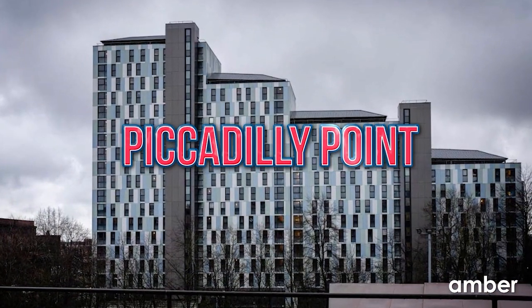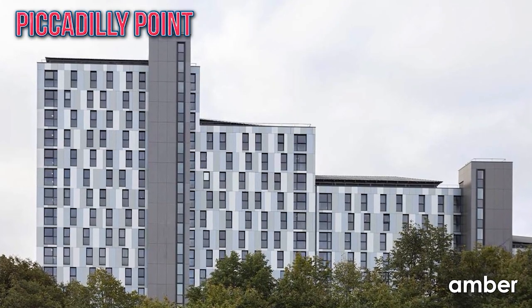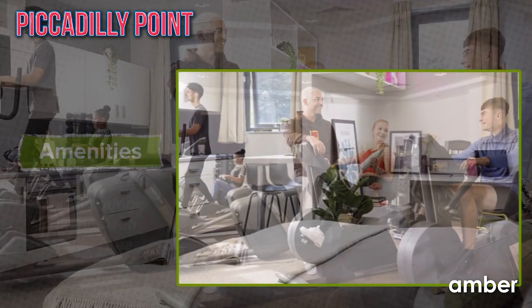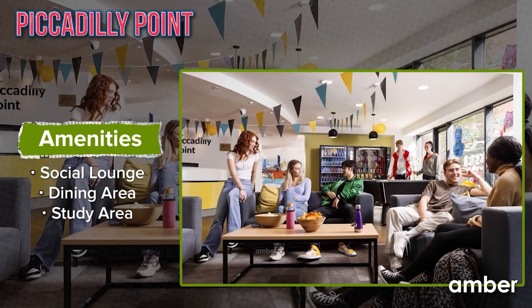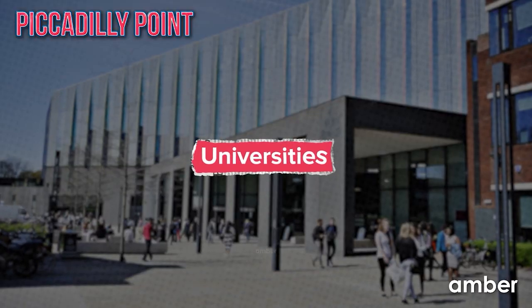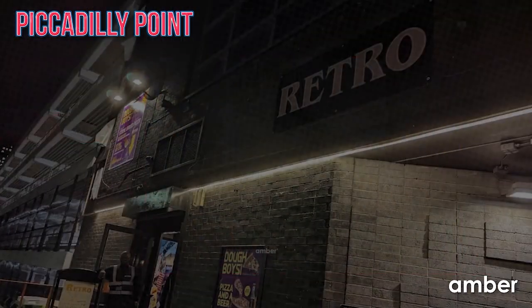Piccadilly Point — hunting for budget-friendly, stylish rooms in town? Look no more. Choose your perfect stay from a range of lovely en-suites and studios. Settle in comfortably and forge new connections in communal spaces like the dining and social lounge. Nail those grades effortlessly at the on-site study area. Just a short stroll away from Manchester Metropolitan University and Manchester School of Art.